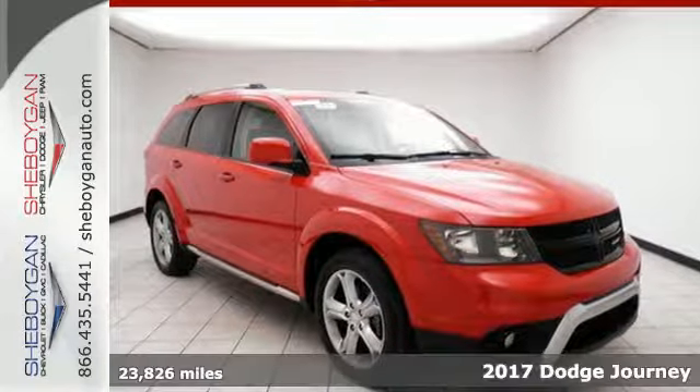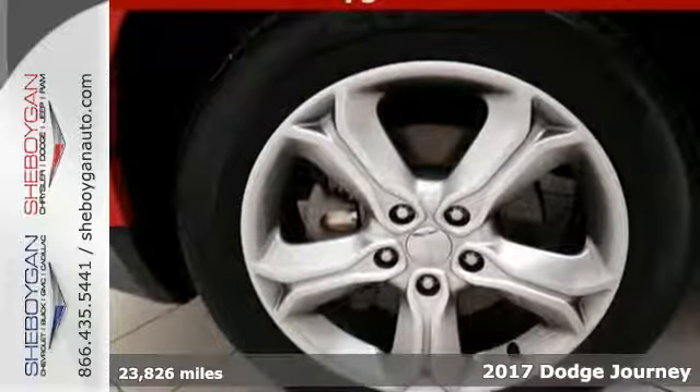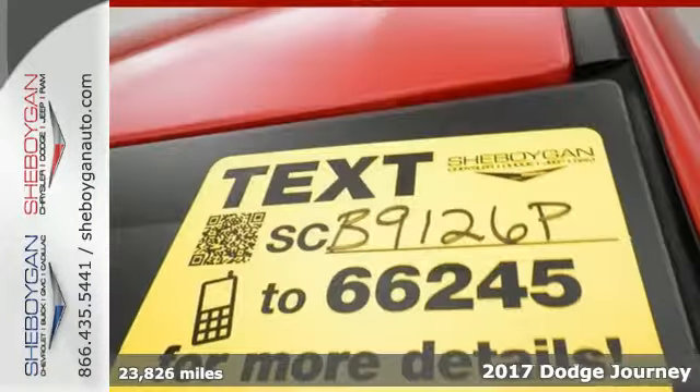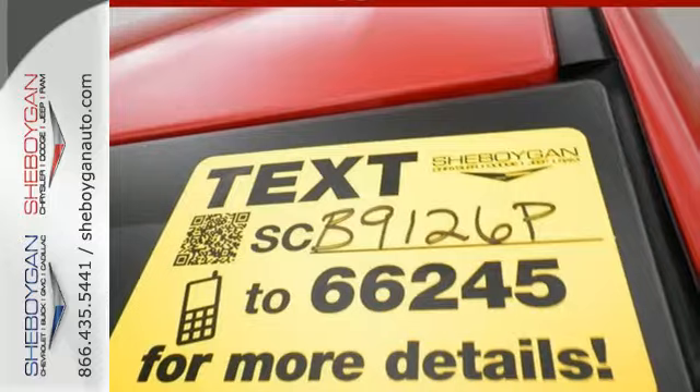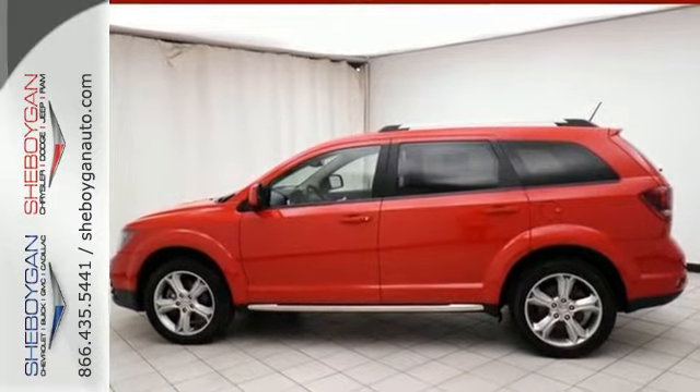It's a 2017 Dodge Journey. You may prefer going for a drive to many other fun activities once you're behind the wheel of this fuel-efficient mid-size crossover. The road can lead to many places, and this journey dares you to fill the cargo area to capacity.